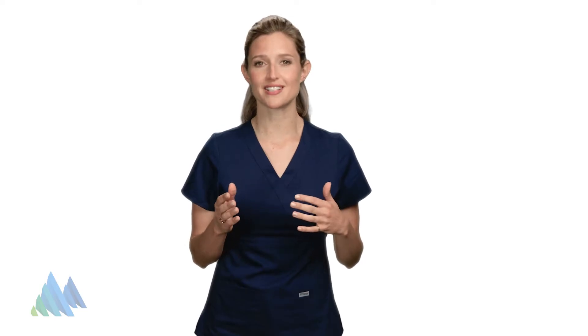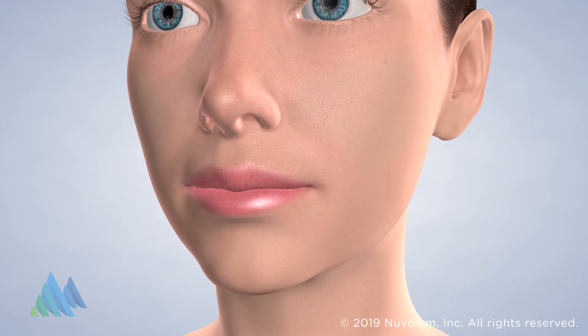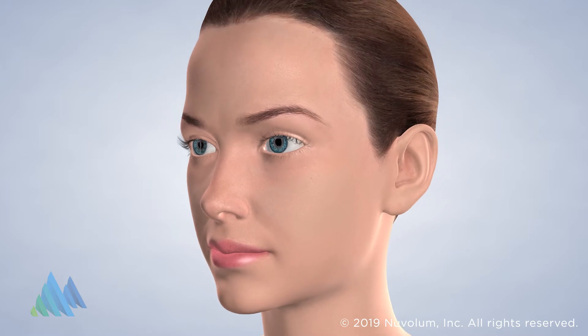Juvederm is a dermal filler intended to treat moderate to severe facial wrinkles and soften the appearance of facial folds. Similar to Restylane, this injectable gel filler is used to treat smile lines. Juvederm is safe, easy, and effective, with minimal discomfort to the patient.